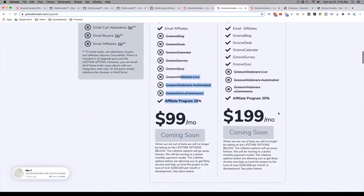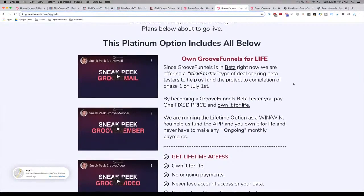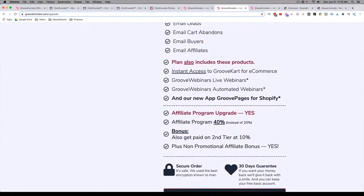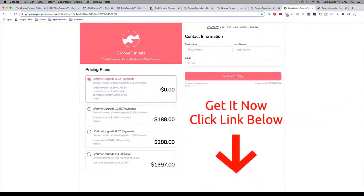Right now, while they're in beta, you can actually get all of this with their platinum option. This basically gives you GrooveFunnels for life — you own it for life, there are no ongoing payments, you get all the features I just mentioned, and you're also upgraded to 40% affiliate commissions instead of 20%. Right now you have to jump on this because they're actually going to be changing their pricing very soon. Right now, if you jump in, you can pay zero now and then get three easy payments of $497 after 14 days. Or you can opt for their 12-payment plan at $188 per month, or six payments at $288, or their best deal as a one-time payment of $1,397 where you save up to 35%.